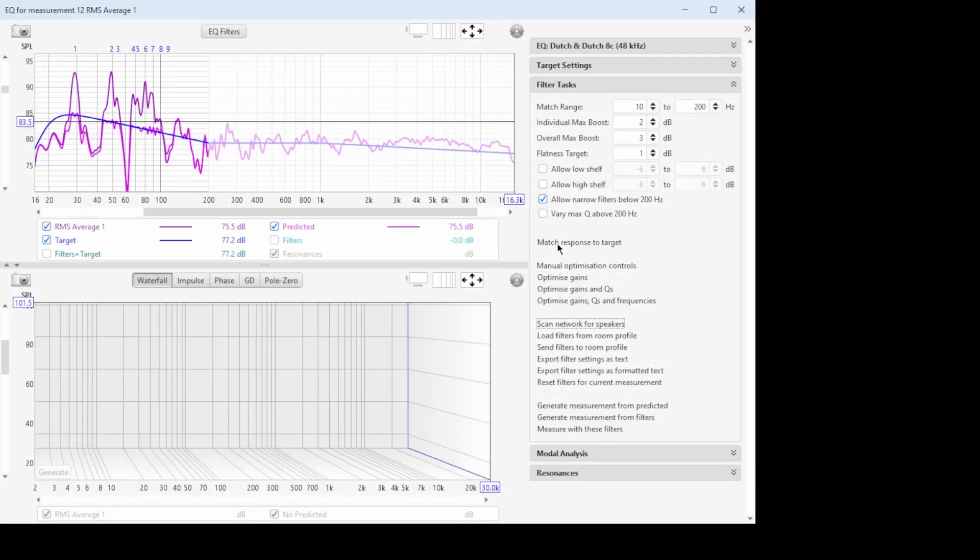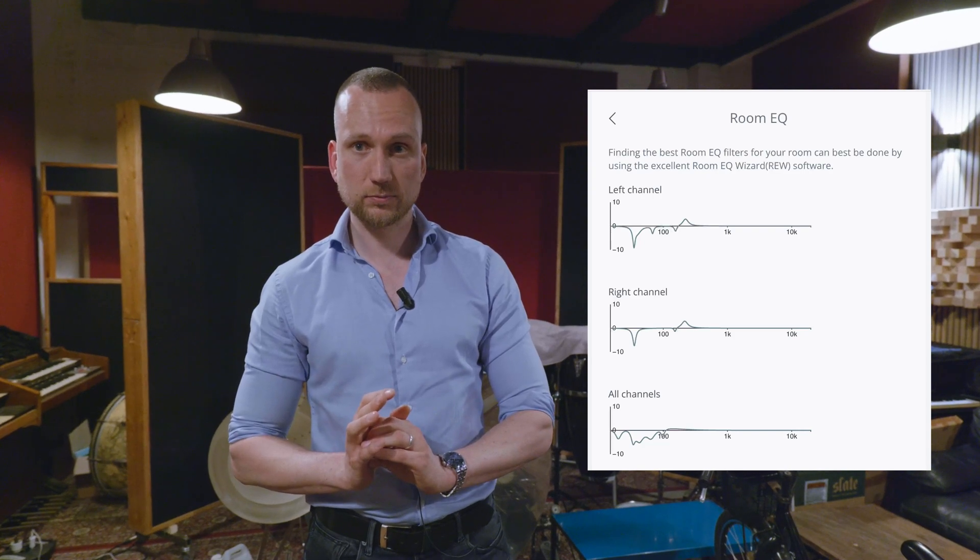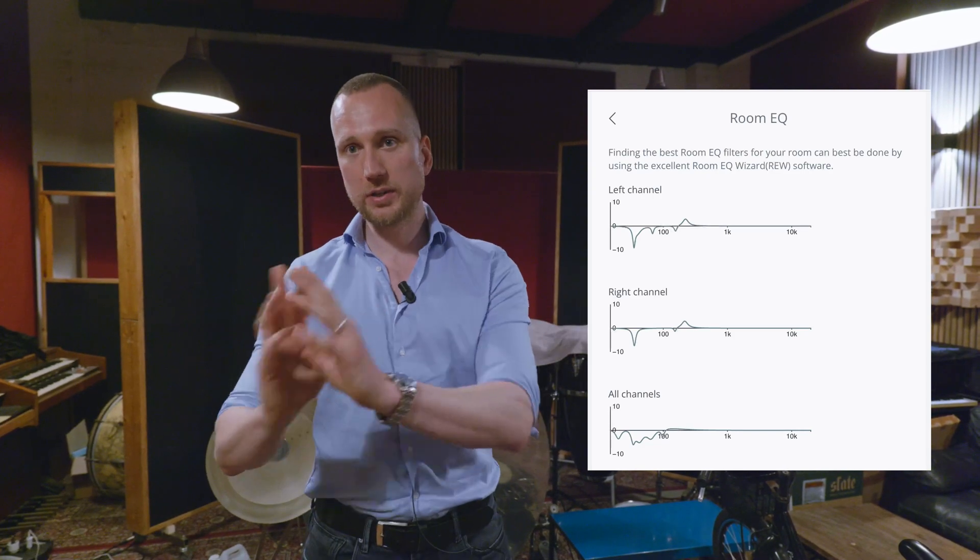So we did measurements, had RoomEQ Wizard design the filters, and then sent those filters straight from the laptop computer into the 8Cs. We did that for the left speaker and for the right speaker. So what we do is start with an accurate loudspeaker — that's the first step of room matching. It's a loudspeaker designed to interact in a favorable manner with the room acoustics. We put these speakers in the room, then comes the second step in the room matching procedure: matching the speaker to the room. We do that with settings in the DSP, measurements, and adjustments based on those measurements.